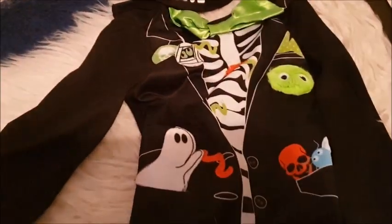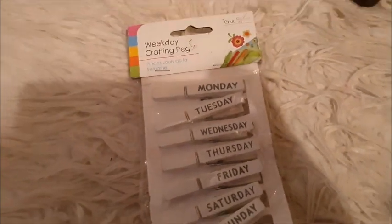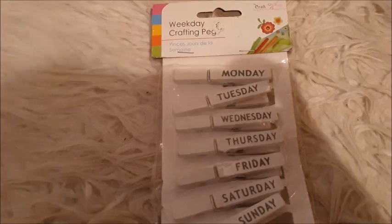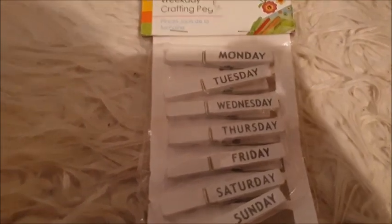I've got another kid's fancy dress — this is six to nine months, like a little skeleton suit. You've got other little monsters as well, and this one's furry with a little skull hat. This is brand new, never been used. And if you like arts and crafts, maybe you'd also like some weekday crafting pegs — they're on there, brand new.